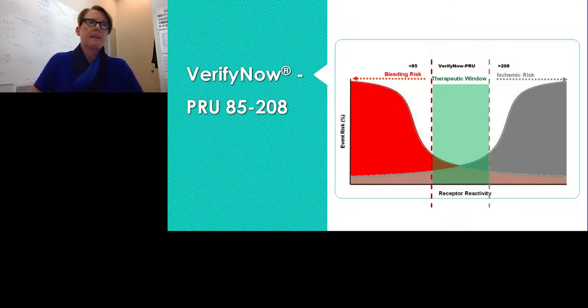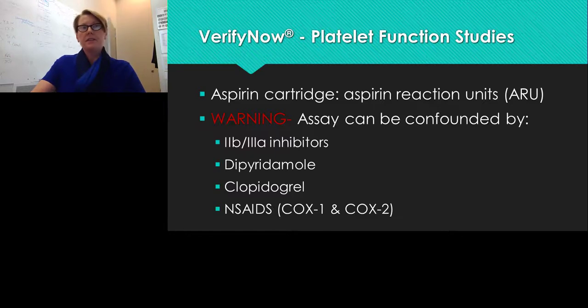The P2Y12 cartridge measures P2Y12 reaction units (PRU). While useful, it can be confounded by other medications such as platelet 2B3A inhibitors. The therapeutic window for PRU is between 85 and 208 — below 85 is bleeding risk (shown in red), and above 208 is ischemic or clot risk (shown in gray). VerifyNow also has an aspirin cartridge measuring ARU, with a therapeutic window of 350 to 549; this can be confounded by dipyridamole, clopidogrel, and NSAIDs.